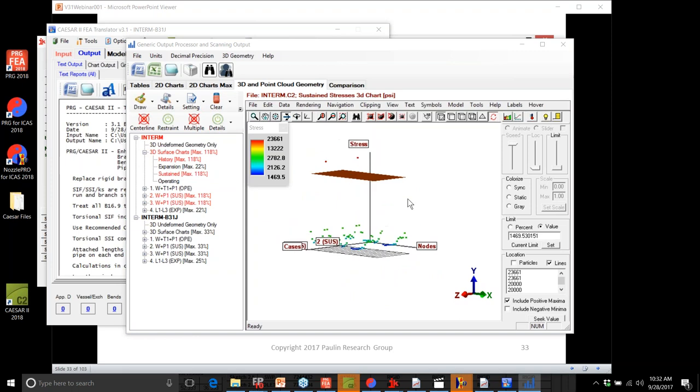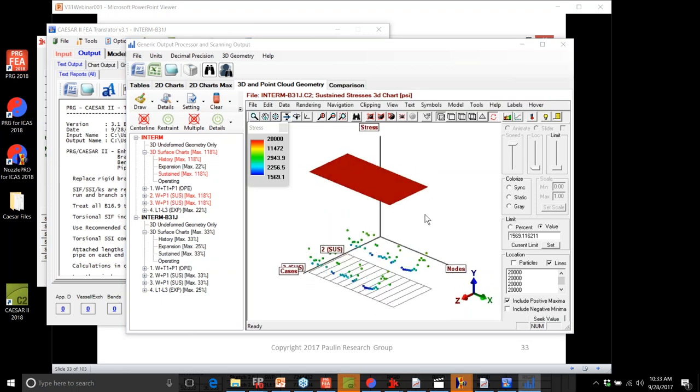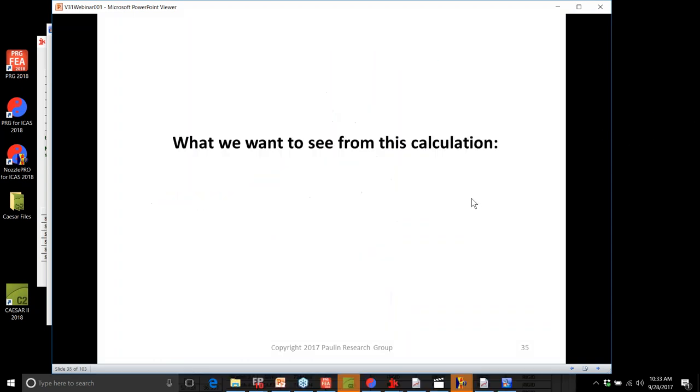The sustained stress plots show that in the original model we have two nodes above the allowables, while in the B31J model none of the nodes are even close to the allowable. Far more realistic. Now let's look at another B31J example — a small bore branch connection in an 8-inch Schedule 20 pipe. The branch is 2-inch double extra strong with 0.4-inch wall thickness in the branch and 0.25-inch wall in the run pipe. When you see a system like this, the first concern is likely over-conservative SIFs for run pipes in both sustained and expansion cases.